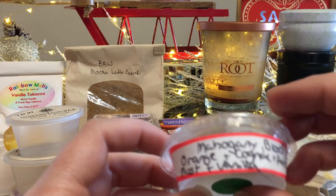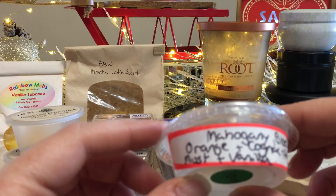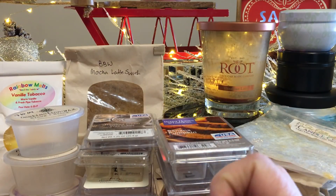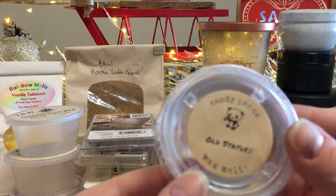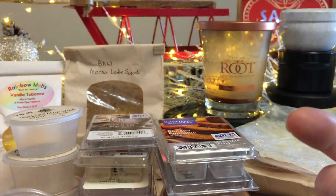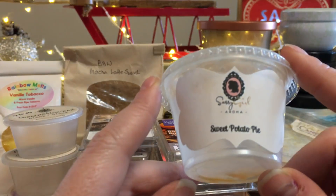Old Statues from Candy Panda — mahogany, blood orange, cognac, patchouli, and musk and vanilla. Honestly I don't even remember this one at all. My experience with Candy Panda is always a great throw at the beginning and then it dies down.